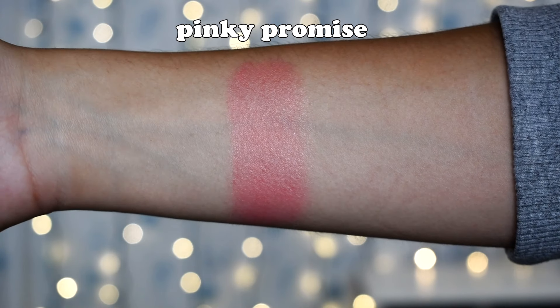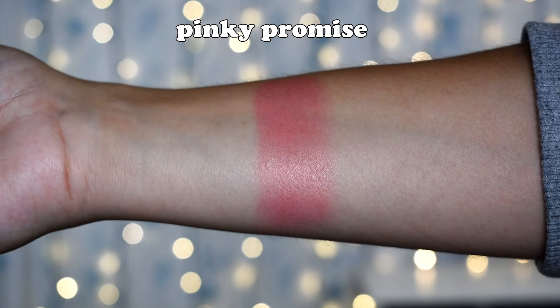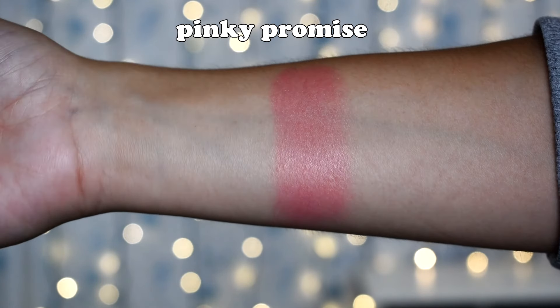Last blush — this is the Cheeks Out Cream Blush from Fenty Beauty. It is super cute and tiny. I have the shade Pinky Promise; it's super pretty and the blush I'm wearing today. It is slightly dewy — it doesn't dry down completely, but it gives your skin that glowy, wet, gorgeous look.